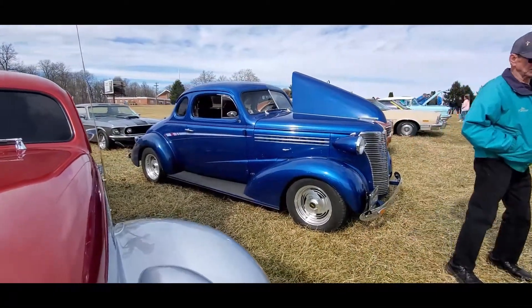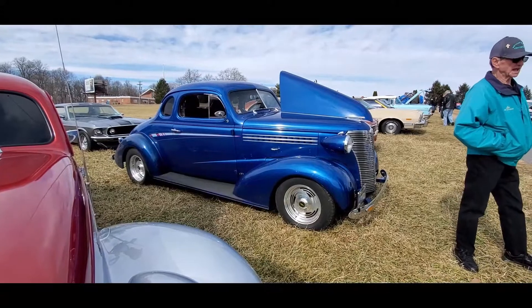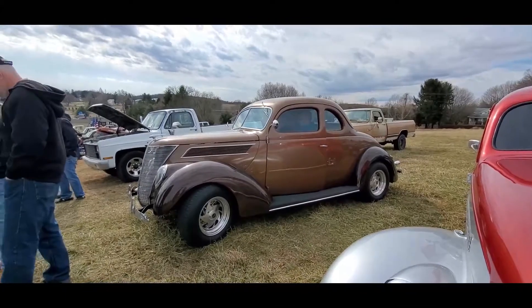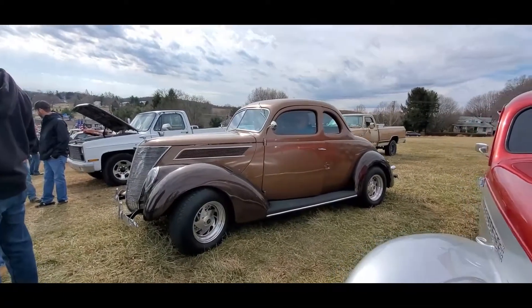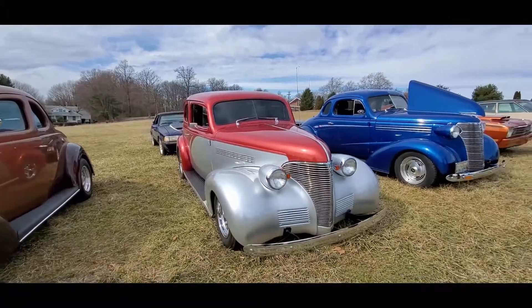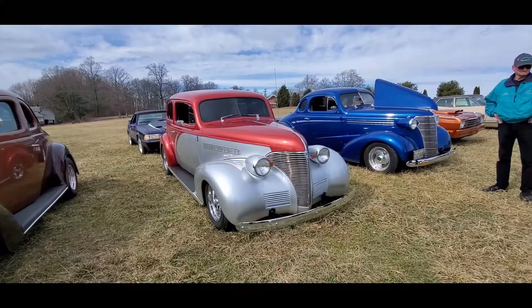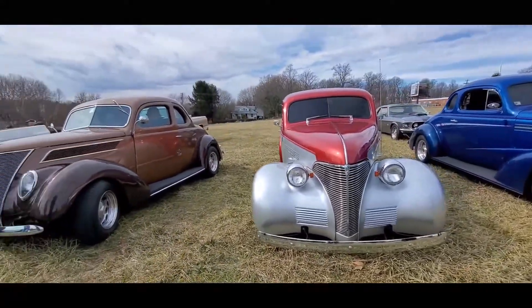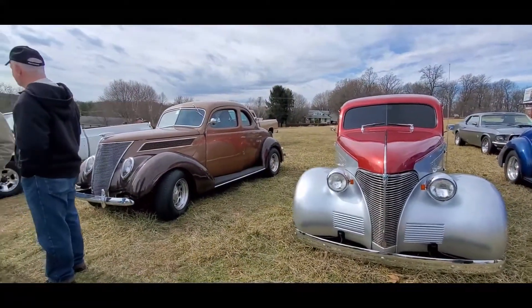Check out that silhouette — the grille, the tall grille, the whole bit — and flip back to the 37 coupe. They're still so similar. And then of course we've got the sedan in between, but look how similar they are. And everyone says today's cars look similar!